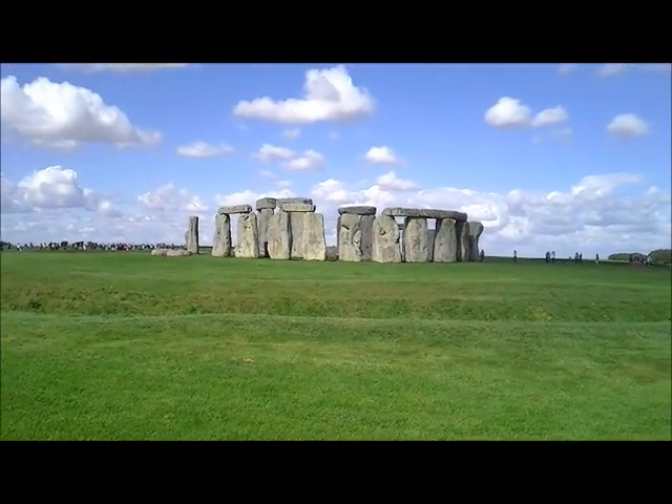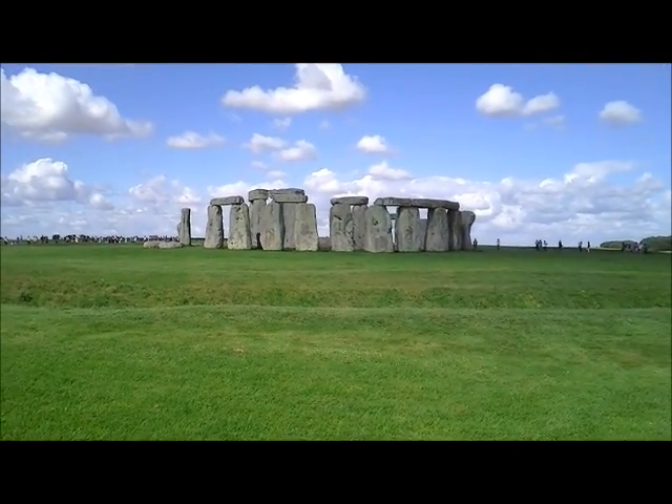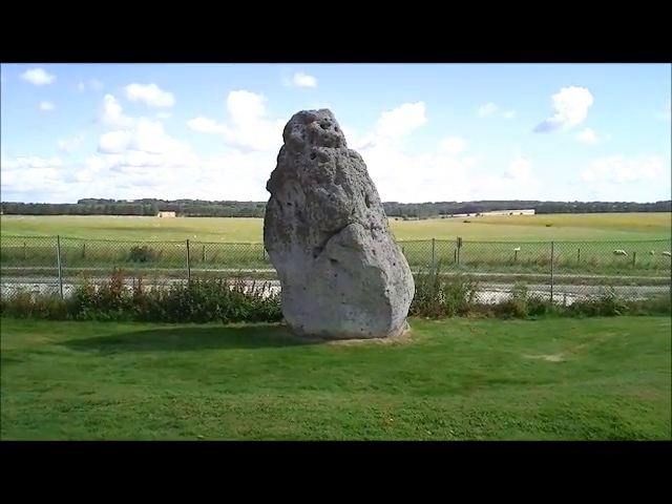And here around the back you can see an impressive quadruple decker stone formation — very nice. This one over here is standing on its own. Looks like they missed when they placed it.